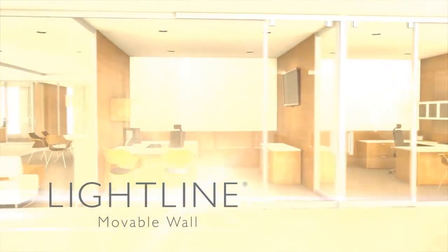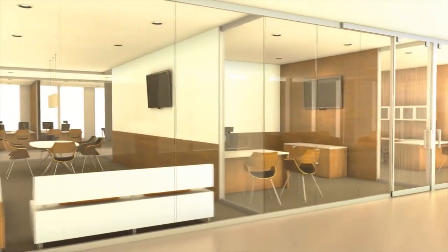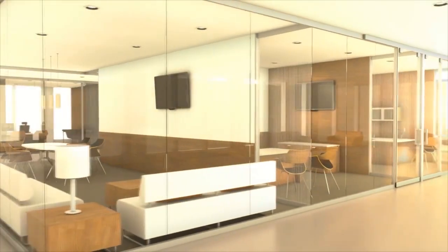This is Lightline, the only movable wall product that combines the look and feel of storefront with the flexibility of movable wall.